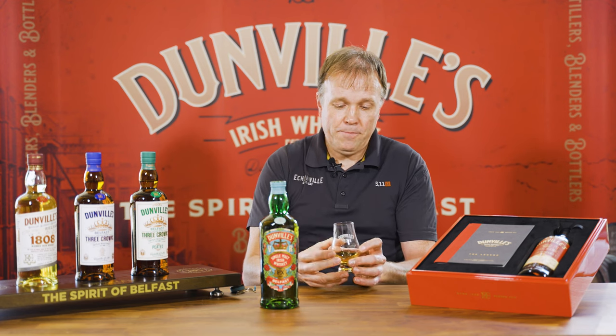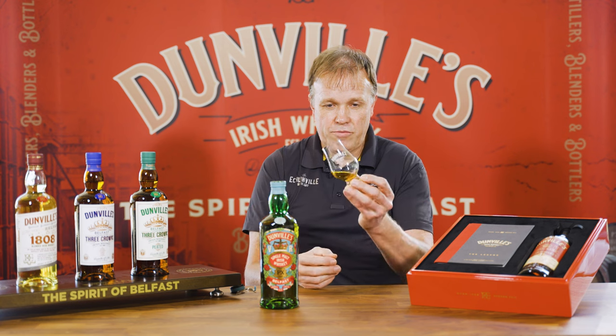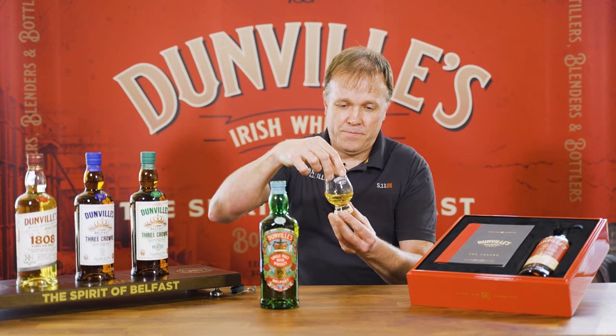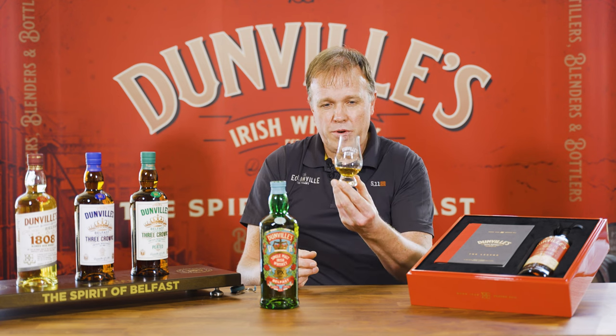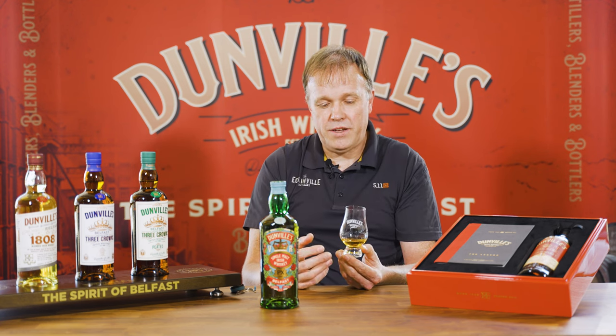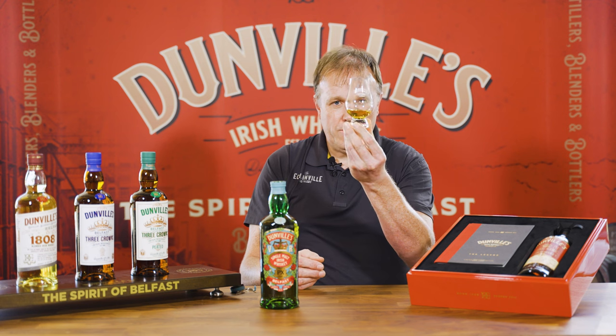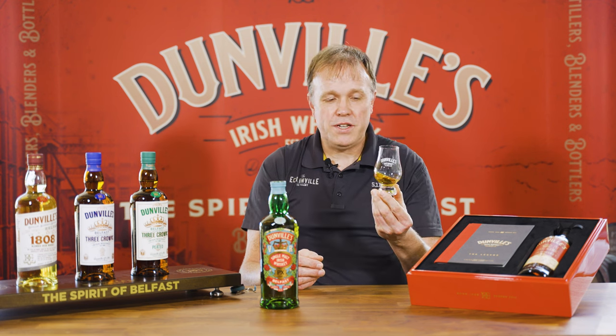This is bottled at 46% ABV, and really the first thing that we'd note is the colour. The colour is deep amber — a lovely rich colour. That is a combination of the initial ageing in the ex-bourbon casks, but then the sherry casks bring in a little more of a deeper amber colour. So this is amber-gold in colour, and 46% means it's non-chill filtered.